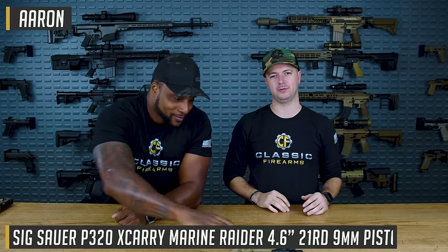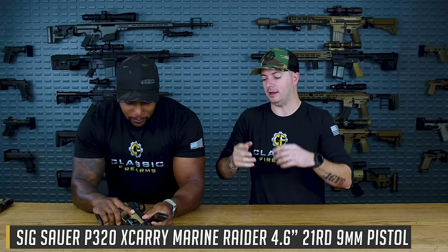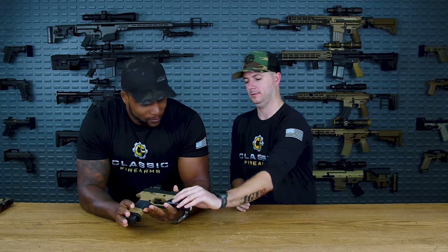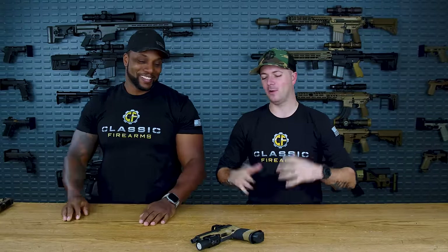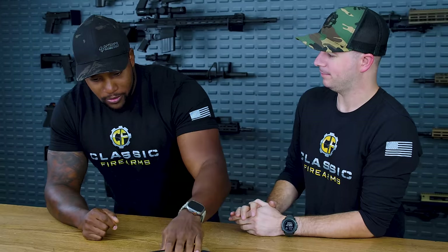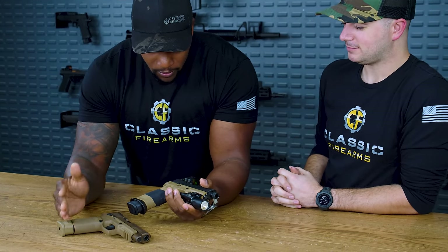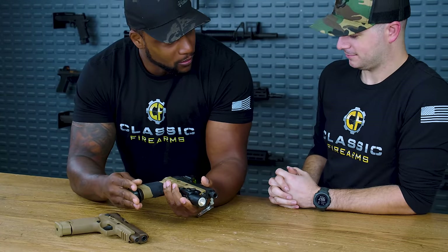Now let's roll into something with much more modularity and capacity — our number four pick. I brought Aaron in on this one because we both love the SIG P320. We like it quite a bit because of its modularity and ergonomics, even though it gets a lot of hate. If the S does hit the fan, it's something you're going to be able to find different parts for. The mags — especially extended mags — will fit across all the 320 options.